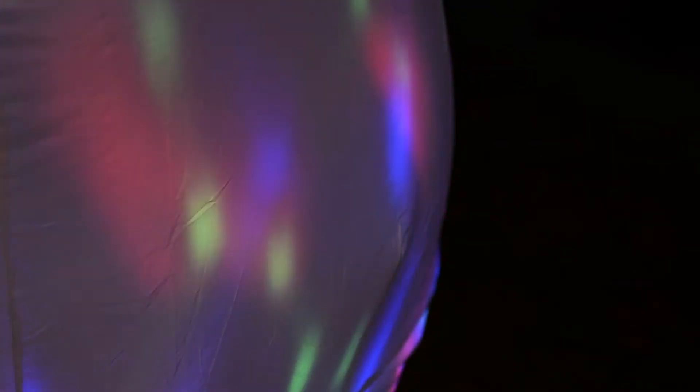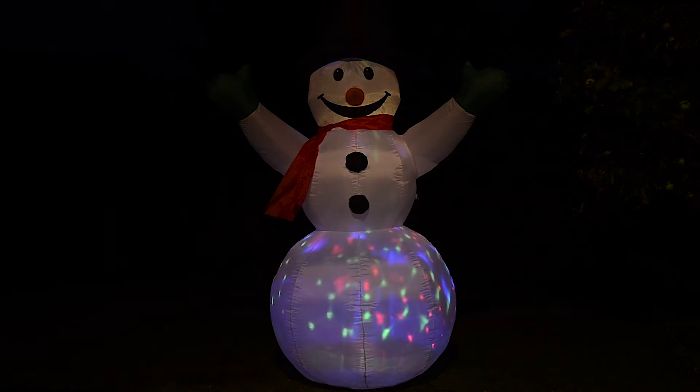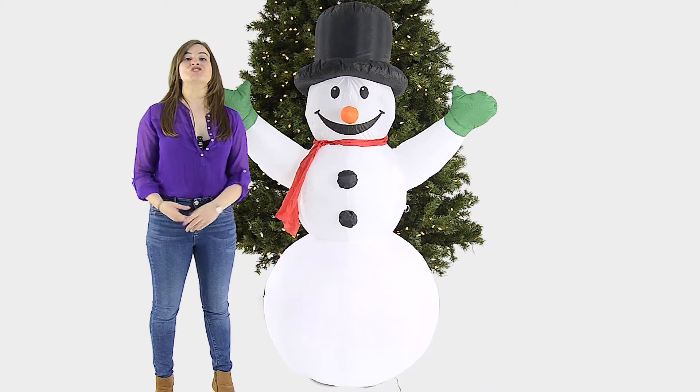It features multi-coloured disco lights and a soft glow LED bulb to illuminate your display at night. The neighbours will just love him.